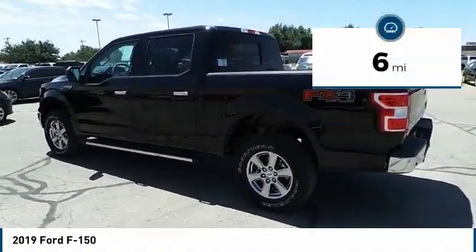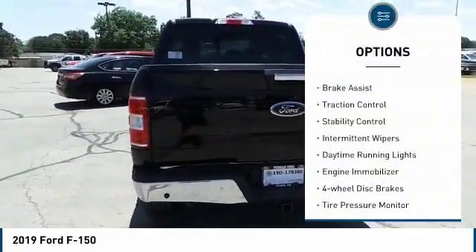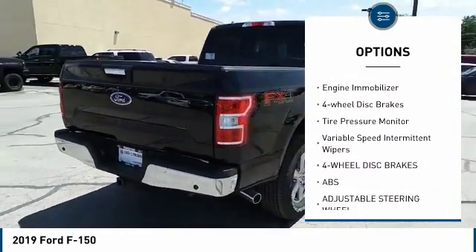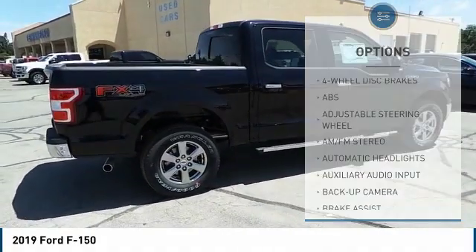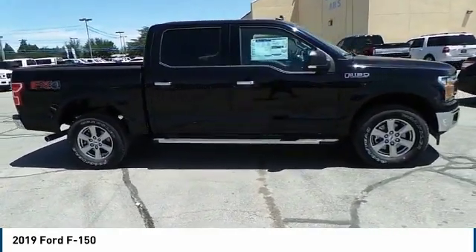This vehicle has less than 100 miles. Here are some of this vehicle's great options: four-wheel drive, brake assist, traction control, stability control, intermittent wipers, daytime running lights, engine immobilizer, four-wheel disc brakes, tire pressure monitor, and variable speed intermittent wipers.